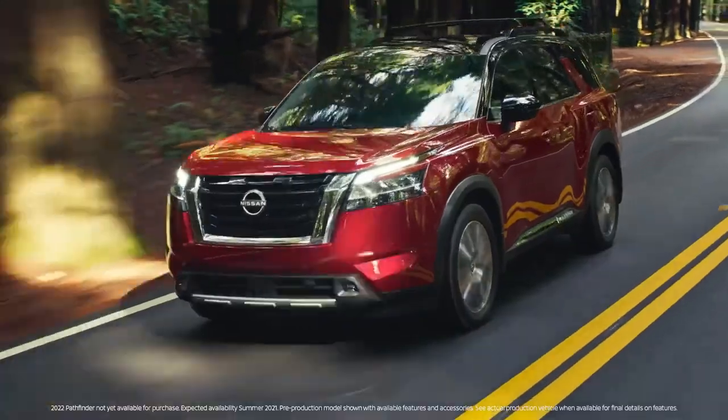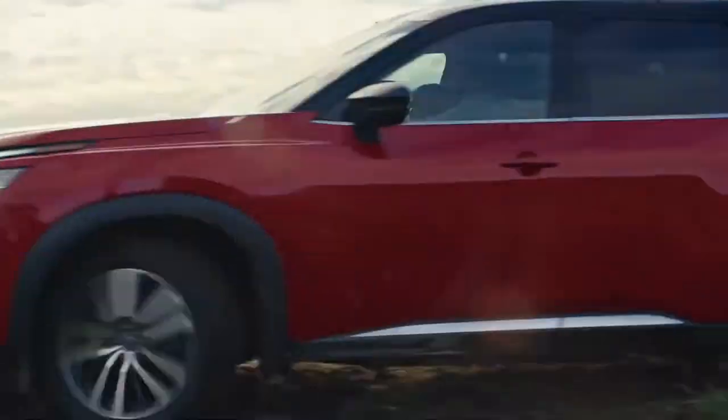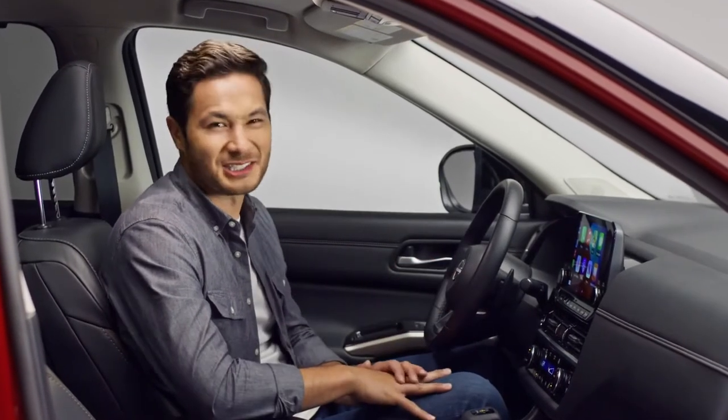This is the Nissan Pathfinder. It's got a bold new look, more power, more room, more capability, and more advanced tech. Being a Nissan, it's also got a lot of smart solves built in. Let's check them out.